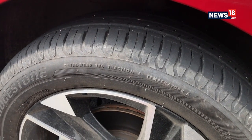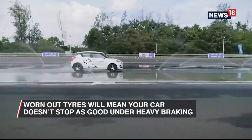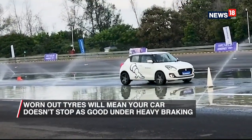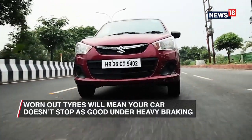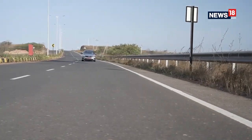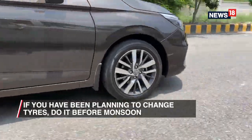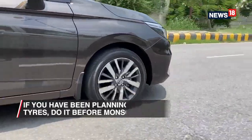This is important because it helps you turn and it helps you brake. A worn-out tire without proper grooves will mean that in emergency braking scenarios or during sharp turns your car won't stop or turn easily, and that can be a life or death situation. So if you've been planning to change those tires, now is the time to do so.